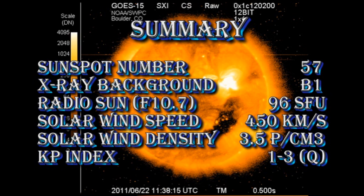So in summary, the sunspot number is at 57, the X-ray background is at B1, the radio Sun is at 96 solar flux units, the solar wind speed is about 450 km per second with a density of about 3.5 protons per cubic centimeter, and the Kp index is varying between 1 and 3.